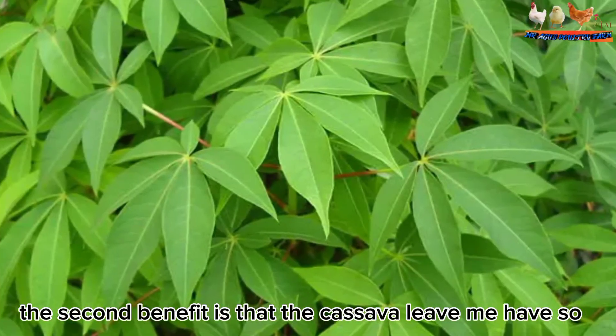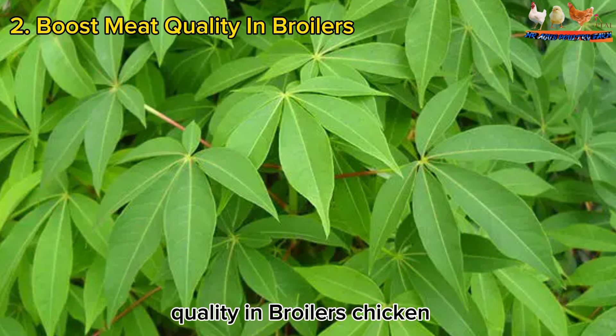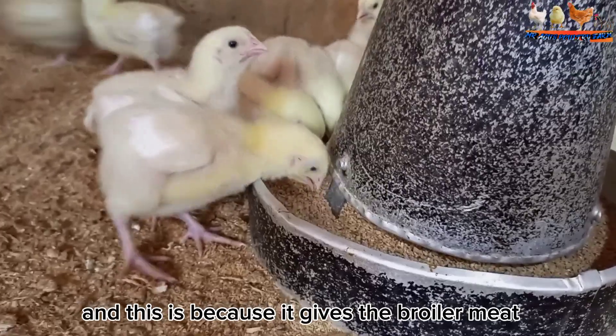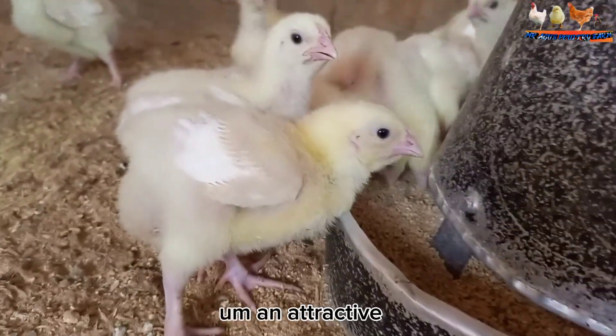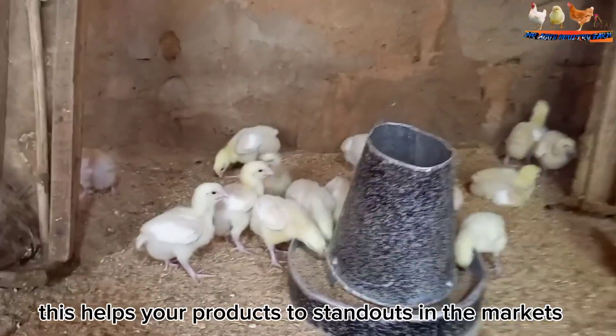The second benefit is that cassava leaf meal helps to boost the meat quality in broiler chickens. It gives the broiler meat an attractive yellow color, which helps your products to stand out in the market.